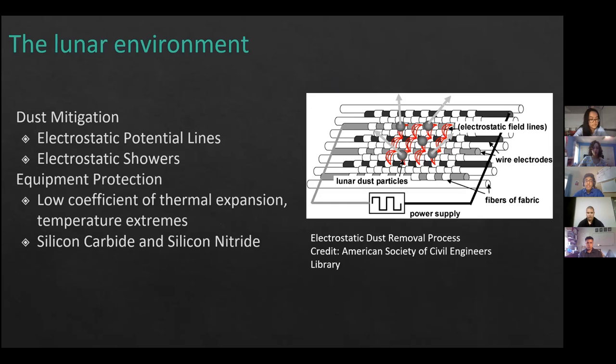Another hazard astronauts face is dust. To mitigate lunar surface dust, we will use electrostatic showers — electrostatic potential lines woven into the suit as fibers cause the dust to be ejected from the suit so it doesn't enter the base. This will all be done within the airlock. For equipment protection, the extreme lunar temperature requires materials with a low coefficient of thermal expansion to prevent expansion and contraction making them unusable. Silicon, silicon carbide, and silicon nitride are good candidates.